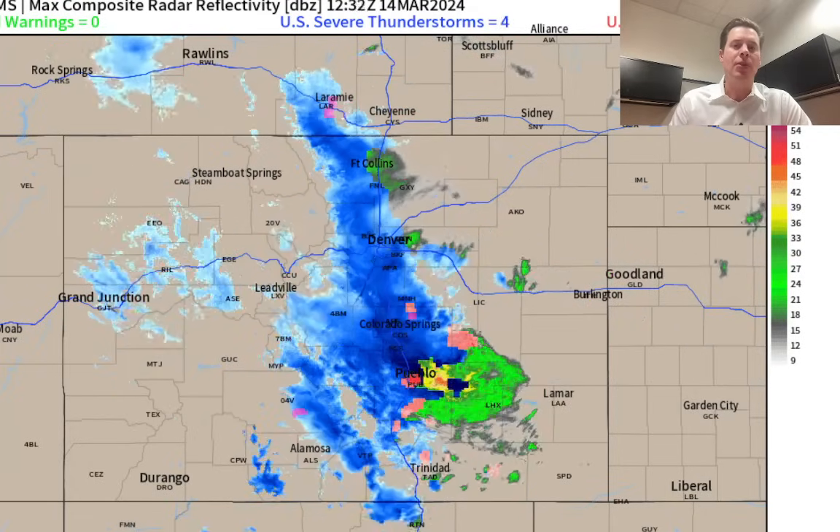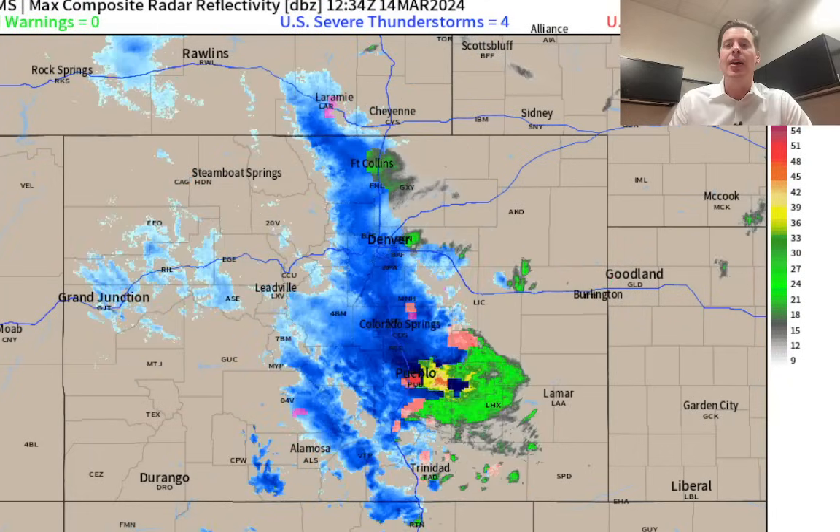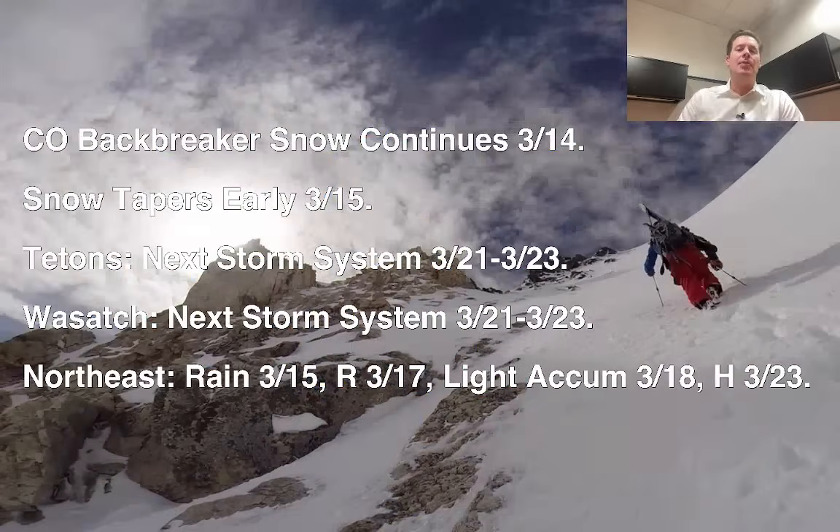The temperatures are marginal with this storm — it's just barely cold enough to snow in the Denver area right now. So this is a backbreaker snowfall, and here's what I'm seeing this morning: this backbreaker snow continues all day today.